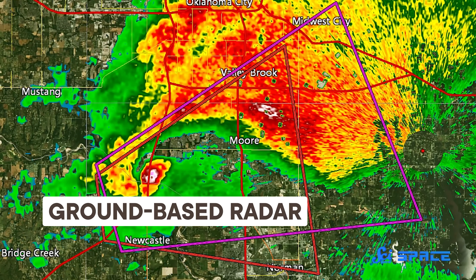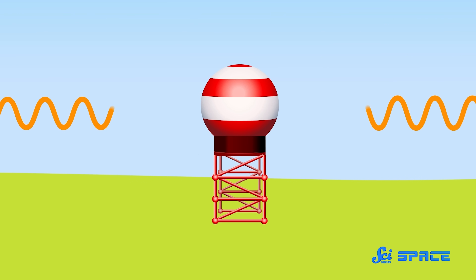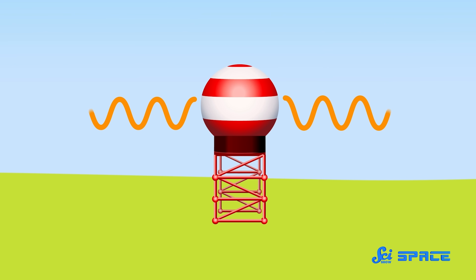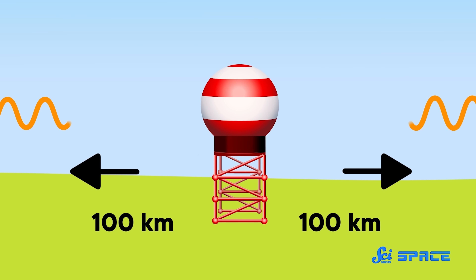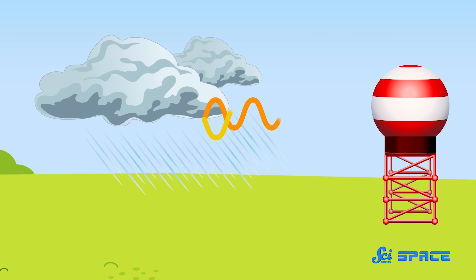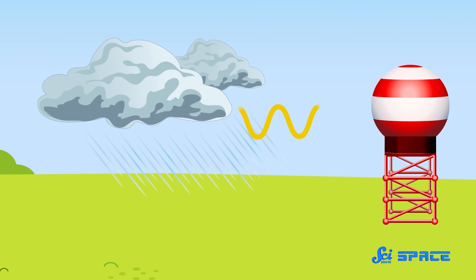These days, most weather predictions come from observations made using ground-based radar. The way it works is transmitters send out a short, powerful pulse of microwaves, which can travel more than 100 kilometers out in every direction. When those waves encounter water droplets, like in clouds and rain, they bounce back and get picked up by a receiver. Meteorologists can use the microwave's travel time to calculate the distance to the storm cloud.